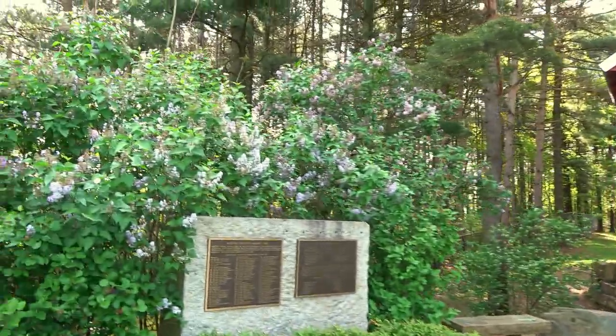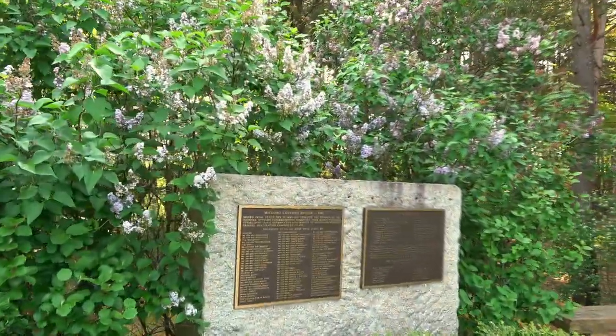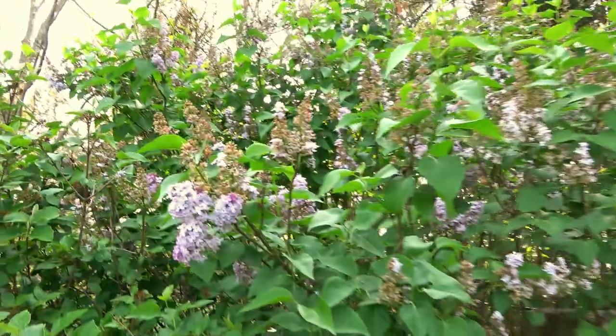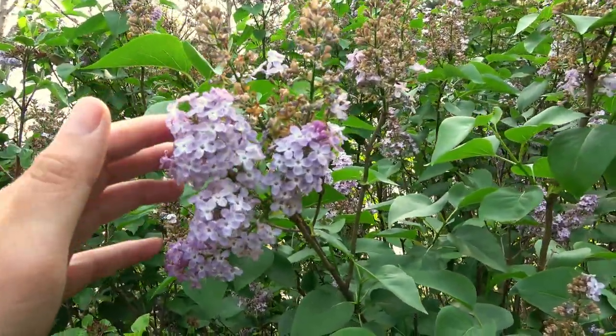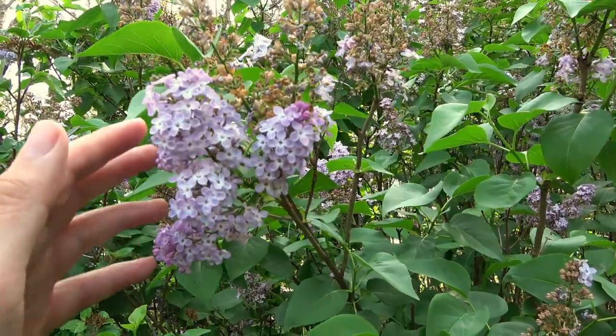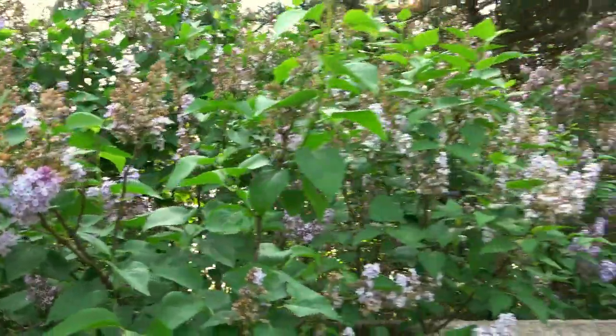I just noticed the lilacs over here — one of my favorite flowers. They remind me of the farm. We had these growing on the farm and the smell is amazing on these lilacs. They're almost done blooming.